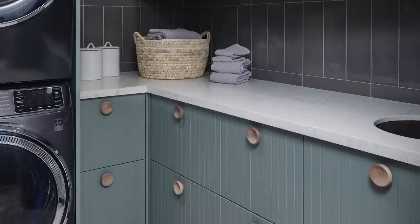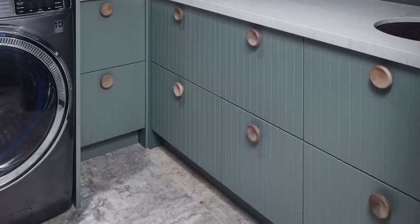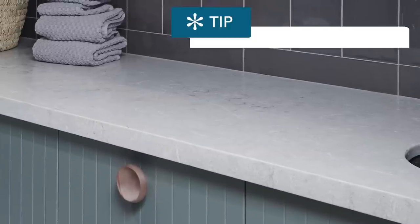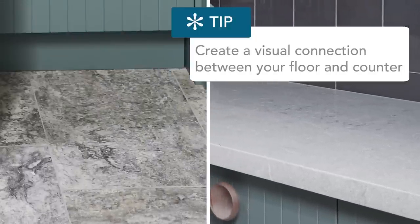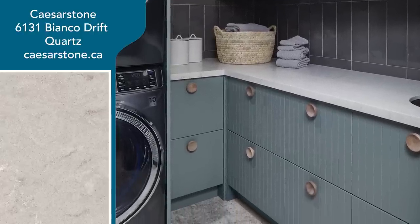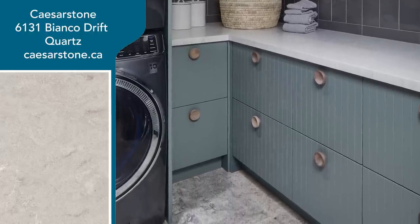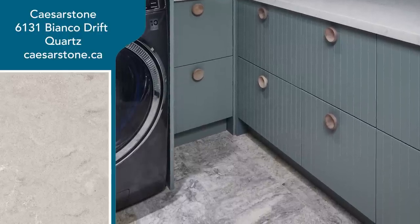When it comes to countertop, if you have a patterned floor tile that's natural stone, you want to think about how to create a seamless connection between your counter and the floor. I looked for something that would match as closely as possible. This is a Caesarstone countertop, and it really feels like it's drawn from the tones, texture, and pattern of the honed marble tiles on the floor.